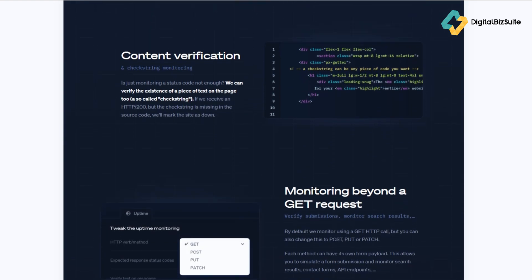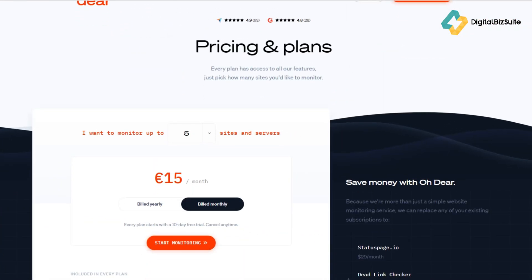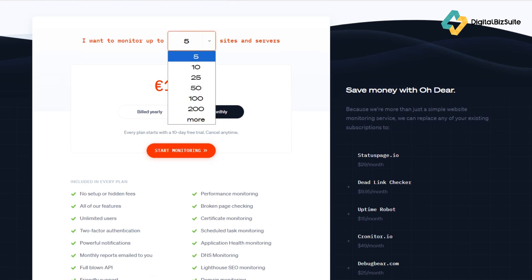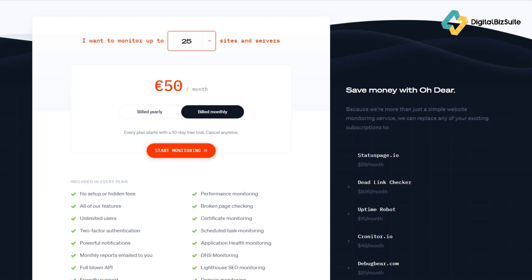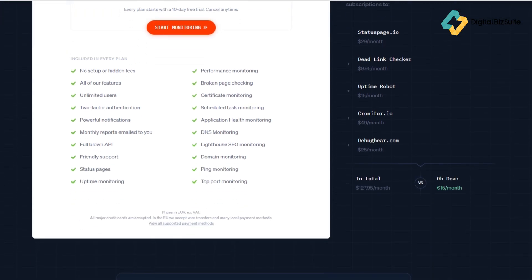Of course, all these features come at a cost, so let's take a quick look at the pricing. Oh Dear keeps it straightforward — pricing starts at 17 euros per month, which gives you monitoring for up to five sites. They also offer higher tiers if you're managing multiple projects or need advanced API access. Compared to other tools like Pingdom or Uptime Robot Pro, it's very competitive, especially considering all the extra layers of monitoring included.